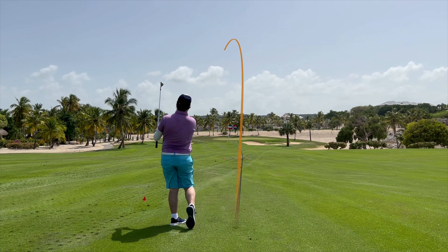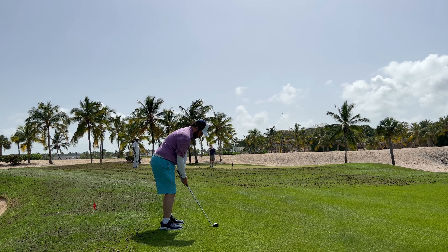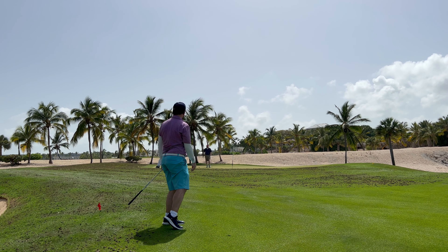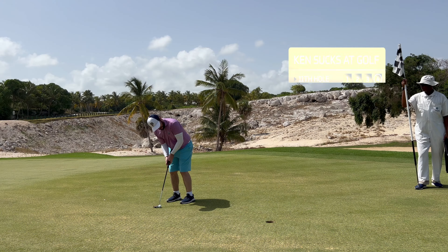That is a nine iron and that is a shot shape I'm getting tired of seeing. We come up short and left, and the grass here was punched so I had some obstacles to avoid. That chip shot was coming in hot — a little aeration dirt. Those little mounds of dirt slowed my ball down so I only got about three to four feet for par. We're starting to make the short putts, so that's two pars in a row to start the back nine.